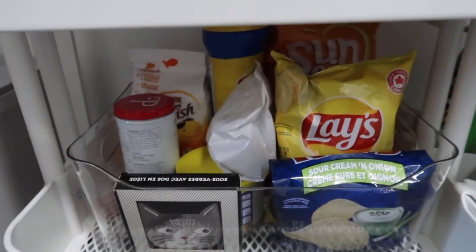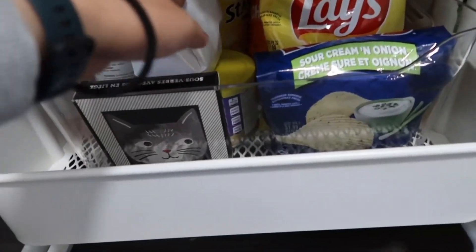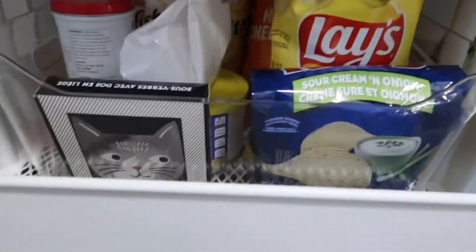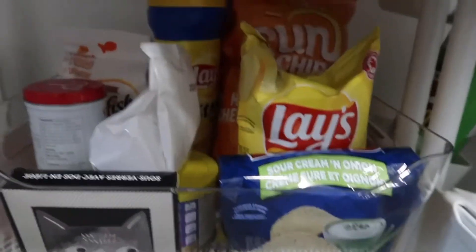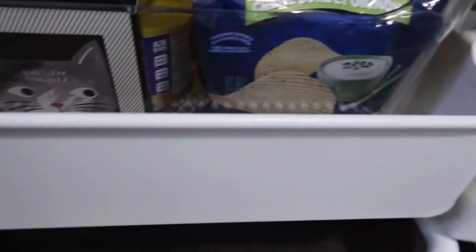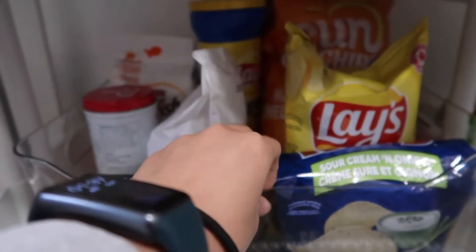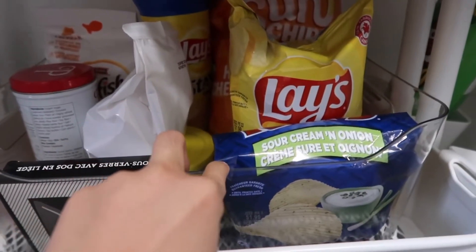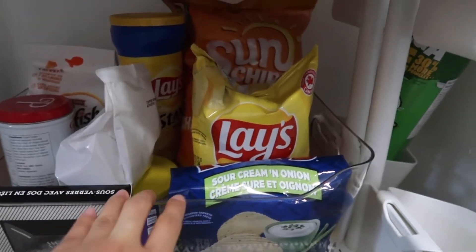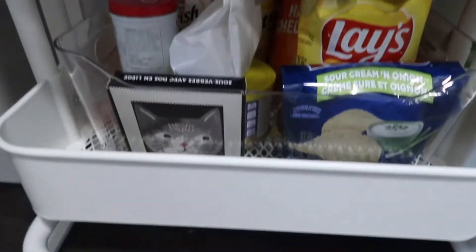Ito yung mga chichiria section ko na hindi ko pa nabubuksan. Naayusin ko pa to actually — kasi diba kapag binuksan mo na yung chichiria, ang ganda lang niya, pero pag nabuksan na, wala na. So mag-iisip ako kung anong storage dyan. Nabili ko lang din sa Winners — siguro yung dalawa, alam mo naman pag Winners, sale sale sale.